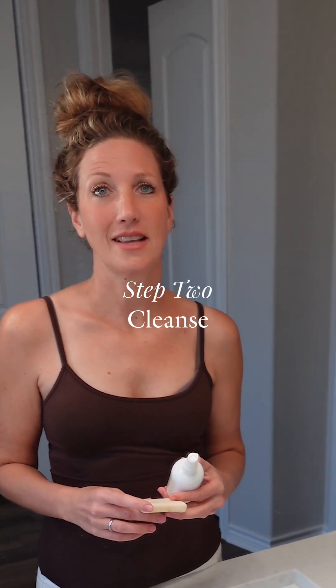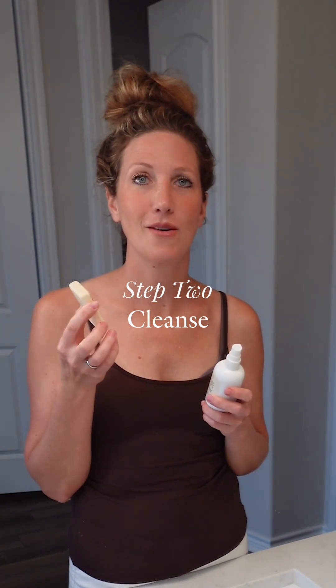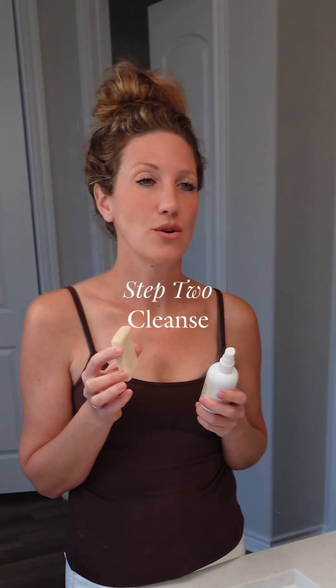The next step is cleansing. I am really into our grapefruit and lime face wash bar right now. It helps even skin tone and with breakouts. As we age, acne isn't always just a childhood thing — we can get breakouts as our hormones change as well. So using something to keep that in check, this is my go-to.